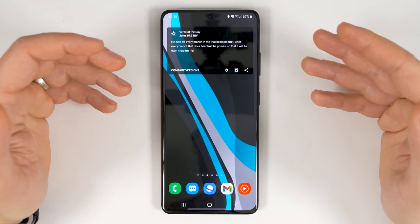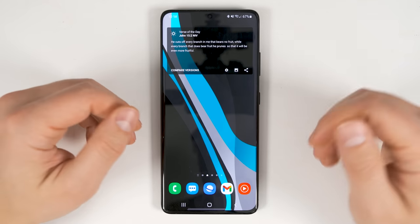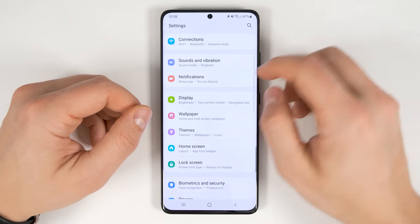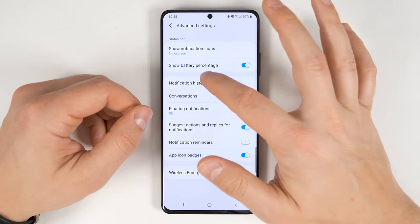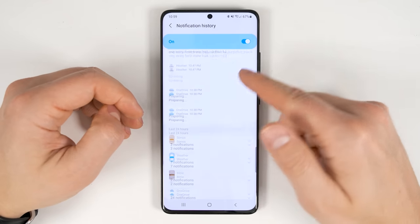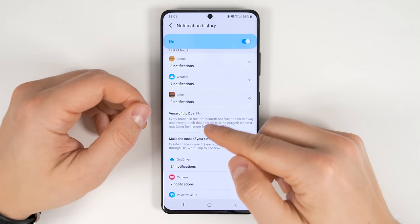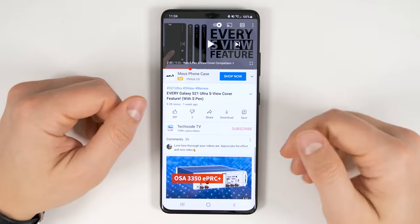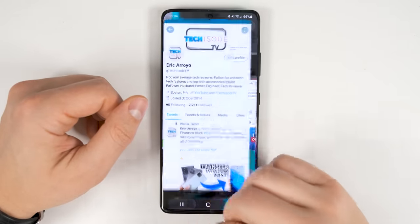If you've ever accidentally cleared all your notifications and wanted to see what they were, you'll want to enable notification history. Pull down your notification shade, tap the settings gear, go to notification settings, scroll to the bottom, tap advanced settings, then tap notification history and enable the toggle. You can then scroll through and see all your recent notifications, and tap the down arrow to see the exact notifications you received from each application. Also, you can quickly switch between your two most recent applications by simply double tapping the recent apps button.